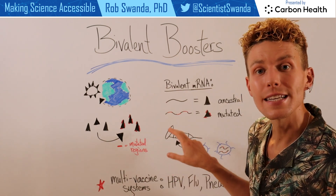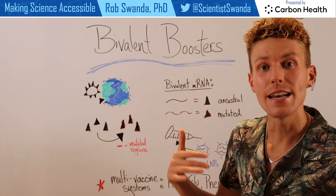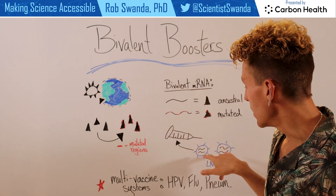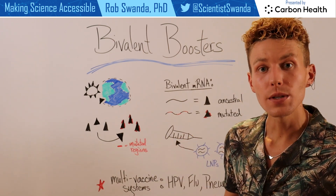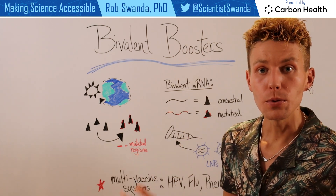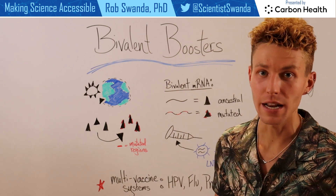These two different mRNA strands are in the same vaccine — in two separate lipid nanoparticles — within one shot. So you only need to get one booster, but you're actually getting protection against both the ancestral and the mutated form.